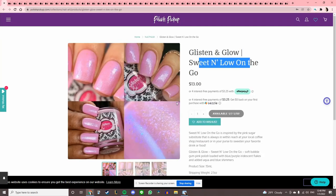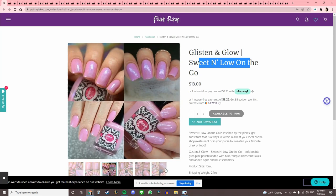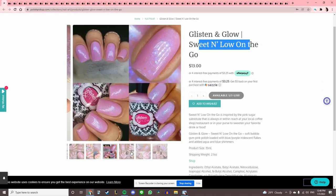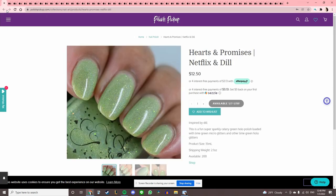Glisten and Glow 'Sweet and Low On The Go' — honestly, that is the perfect pink for Sweet and Low, and it's got those pink-purple flakies in there. That's really pretty. I have so many pinks in this tone though, I cannot justify it — but beautiful color and I love it with the inspiration.